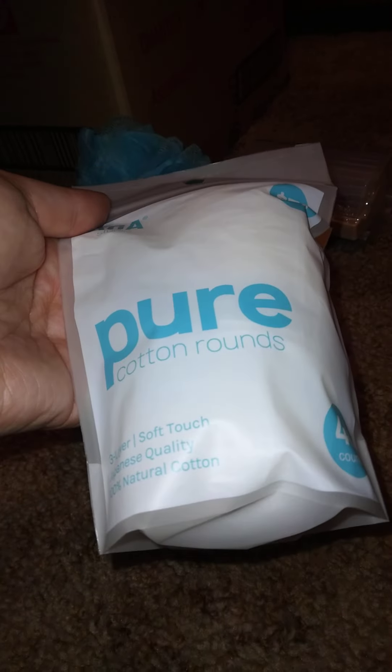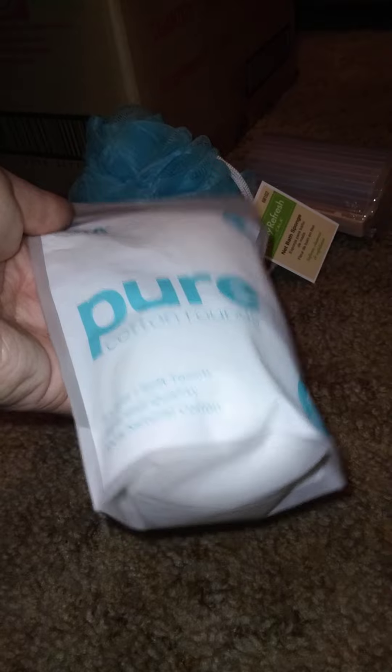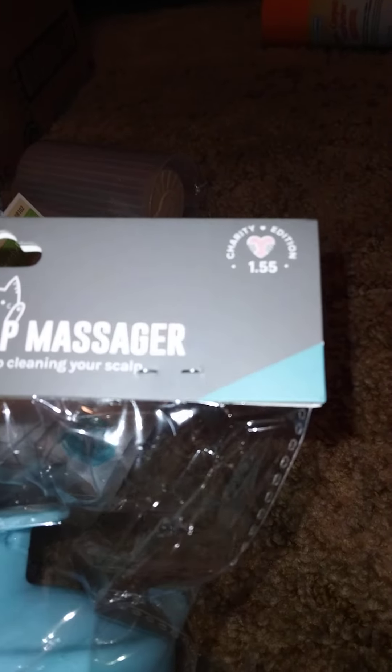I also got these pure cotton rounds — three layers, soft touch, Japanese quality, 100% natural cotton, 40 of them. These are a charity item, so they're a dollar fifty-five.